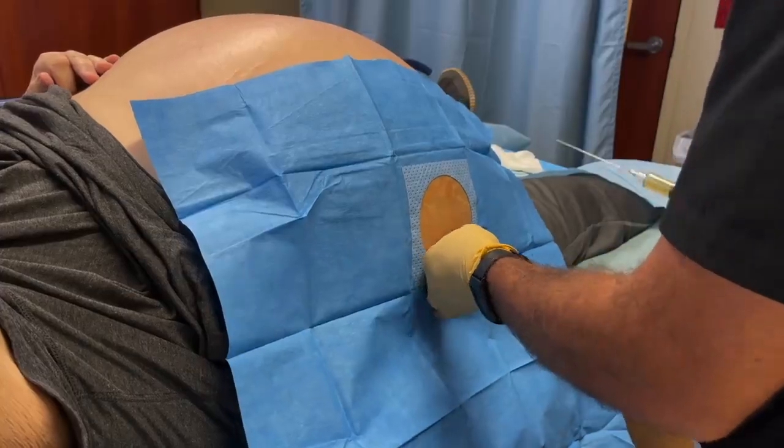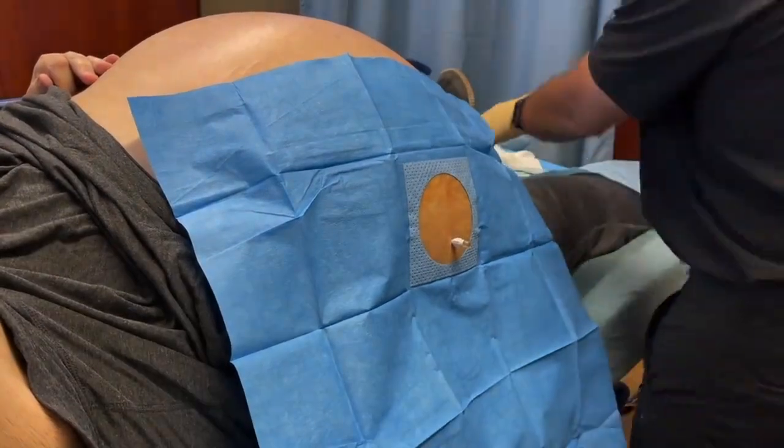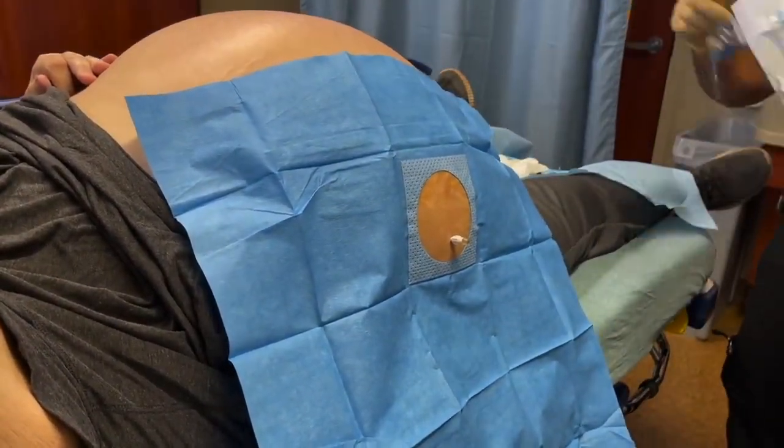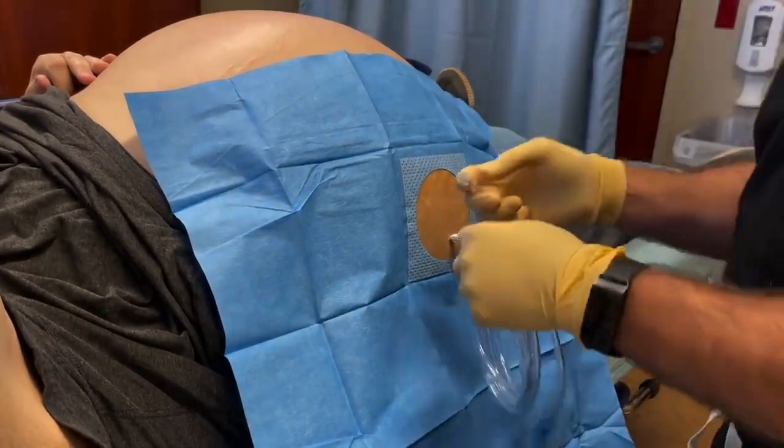Why I'm posting this video again is to remind you of the procedure and what we drained. You can see the fluid that was drained looked like pretty much urine — a yellow clear fluid.